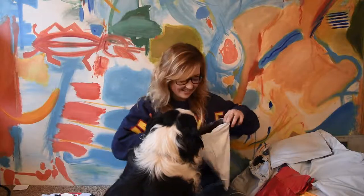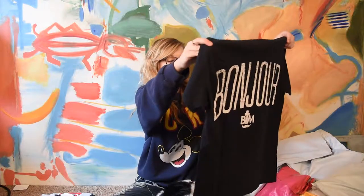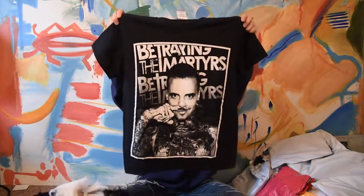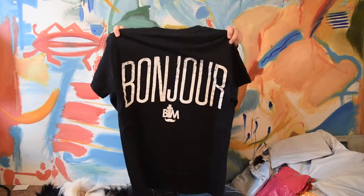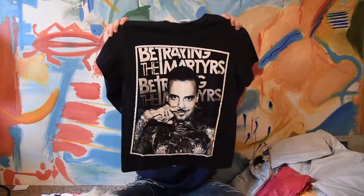If you guys are not following on Instagram, you should get on there. I post live videos and they're pretty funny, pretty hilarious — very raw and unedited. This next t-shirt says Betraying the Martyrs across it twice. It's got a guy with a mustache tattoo on his hand across it — size small — and it says Bonjour on the back with a little mustache. Honestly, I don't know who this is. I'm going to have to do a little bit more research on this one. I usually order shirts and I know a lot more about them.